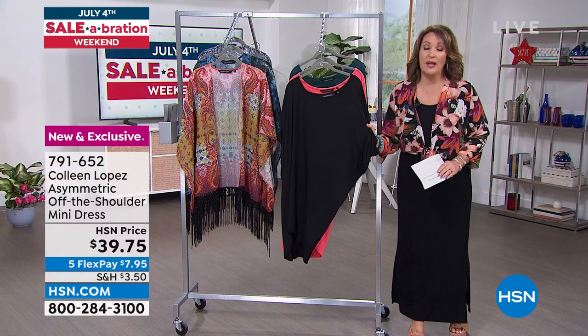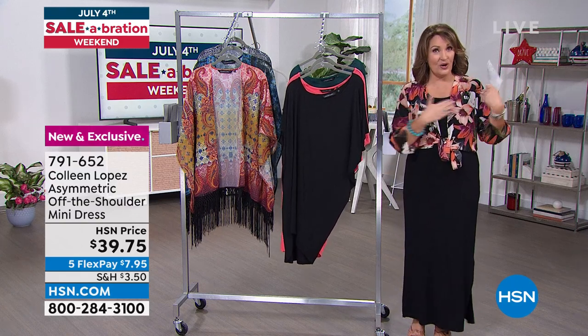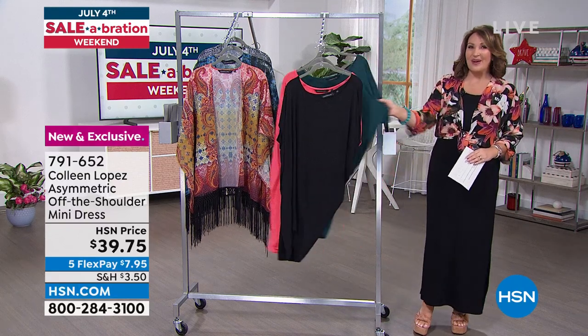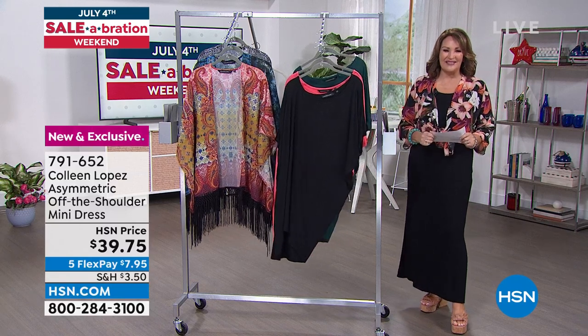Black — if you can't decide, try it in black. Remember to slip it off your right shoulder — it's designed to be worn like that. Black, that beautiful coral, or the mallard. If you'd like to treat yourself, it's item 791-652.